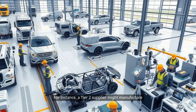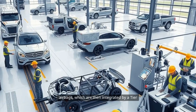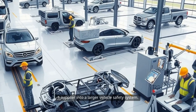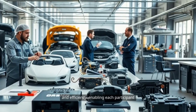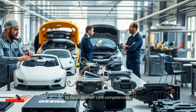For instance, a Tier 2 supplier might manufacture airbags, which are then integrated by a Tier 1 supplier into a larger vehicle safety system. The relationship between Tier 1 and Tier 2 suppliers is critical, as it allows for specialization and efficiency, enabling each participant to focus on their core competencies.